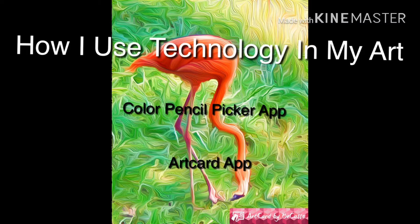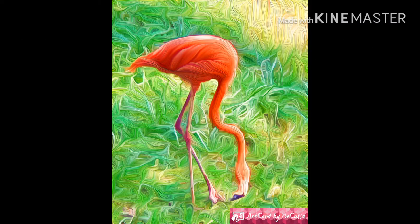I love to try different technology to help me make my art. Two apps I use in this piece are Colored Pencil Picker and Art Card.